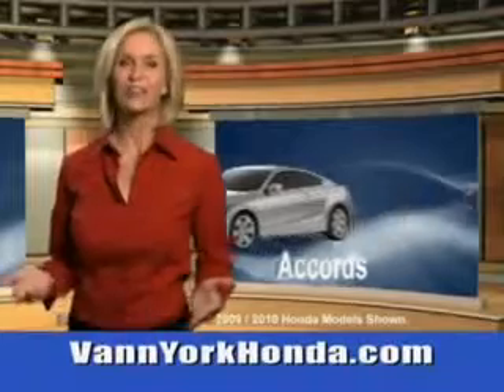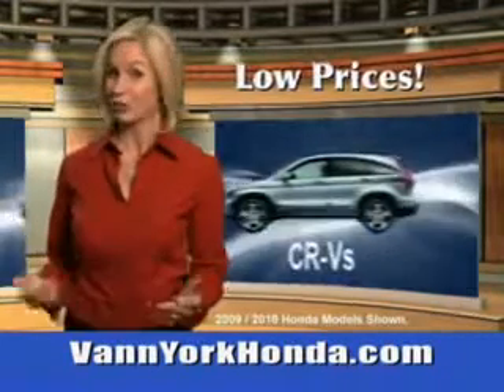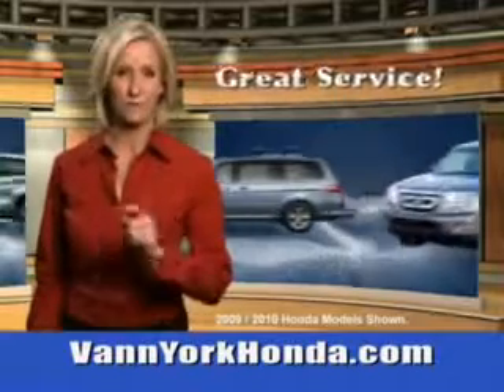See this 2012 Honda Civic at Van York Auto Mall. Van York Honda at the Auto Mall — low prices on new and certified Hondas, great selection, great service and more for your trade.